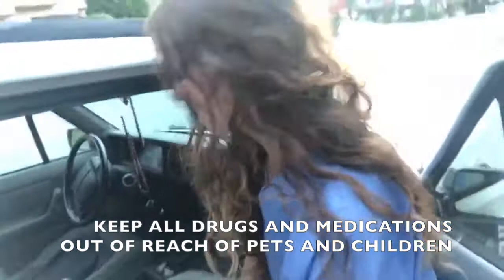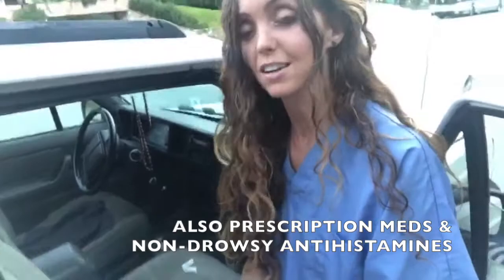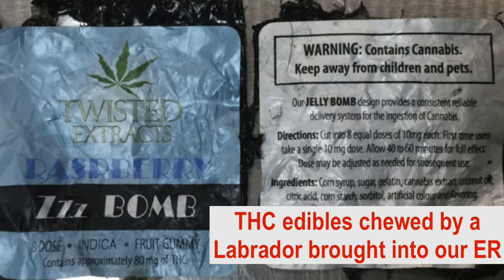Antihistamines and non-drowsy antihistamines have dangerous stimulants — they can cause cardiac arrhythmias and seizures, even from non-drowsy antihistamines. This also goes for recreational drugs. We see lots of dogs coming into the emergency room for ingesting recreational drugs — it's actually one of the most common emergencies we see here in Whistler.